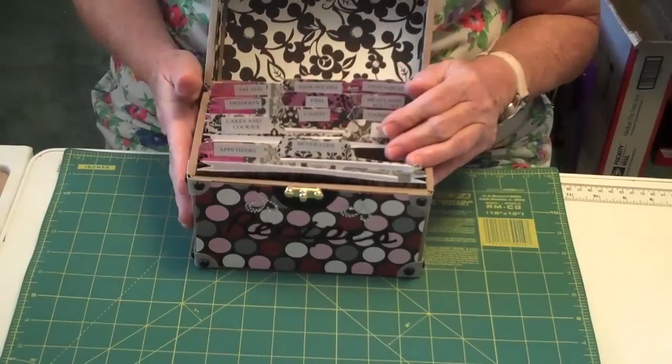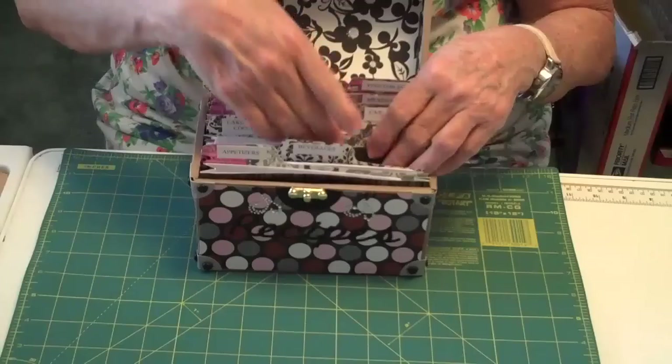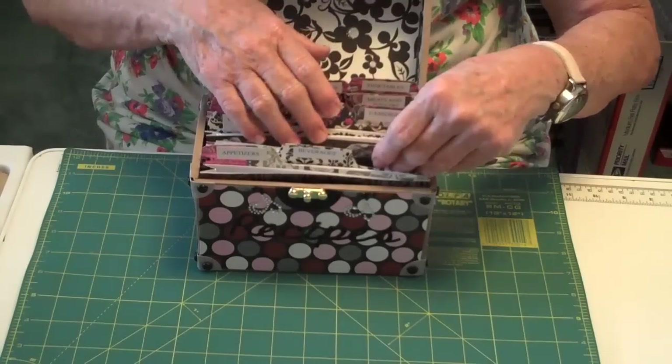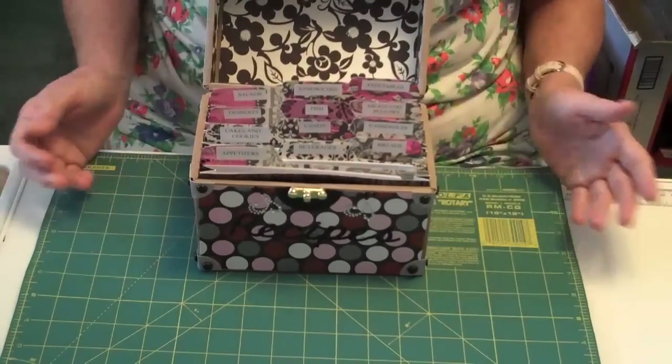It's always better to put recipes on the cards, but if you don't have time right then, you can fold it up and put it in the slot and it'll still be in good shape. So here are the 12 recipe folders that go in there.